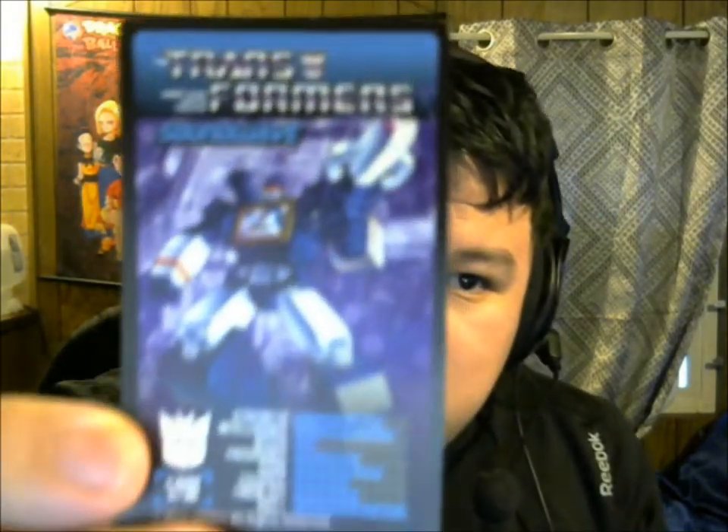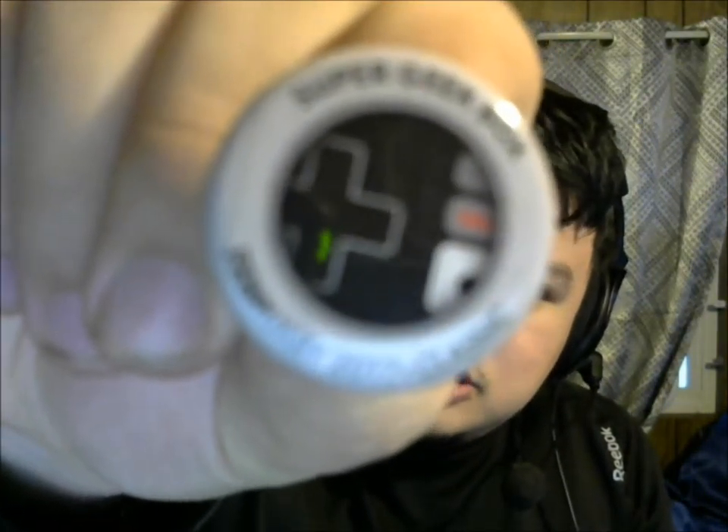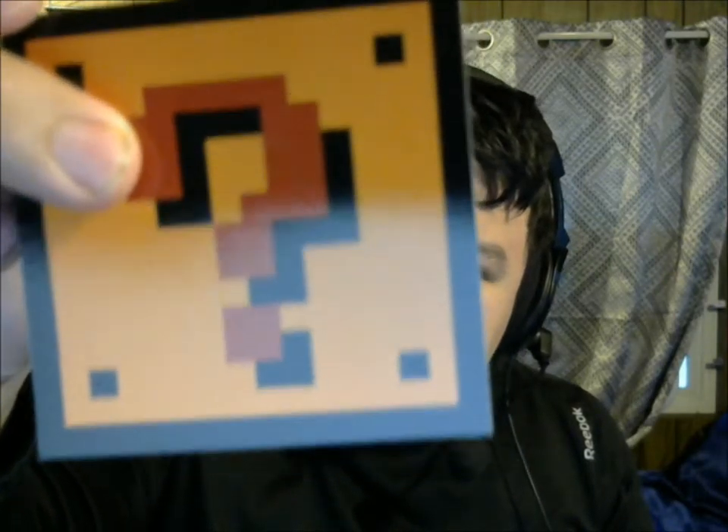Opening it up — first things first, the thing on top is the shirt. It's another Mario shirt, but it's more of an — almost like a Mario meets Minecraft, it's kind of blocky. It's pretty cool actually, I like it a lot.